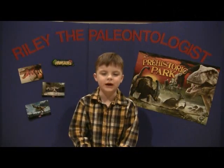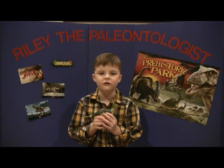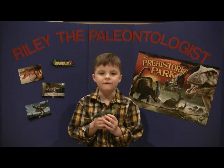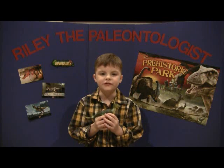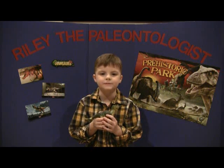The first dinosaur we're going to talk about today is Deinonychus. Deinonychus means terrible claw. He was 10 feet long and 5 feet tall, lived in the late Cretaceous time period, and weighed 175 pounds.